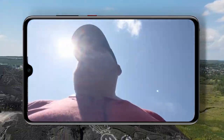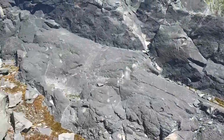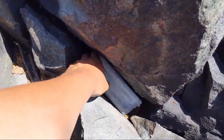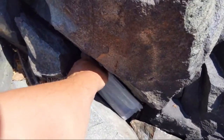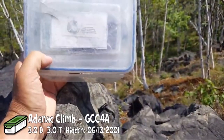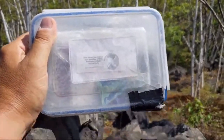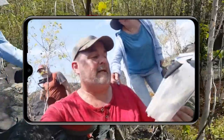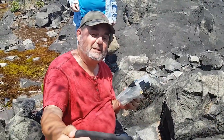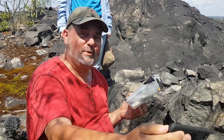Oh, over there by that water bottle — that would be it. Here we go, right here. There we go, right there. Got it. Adnac Climb. This is, I think, a 2001 cache. This cache is placed by a member of the Northern Ontario Geocachers. This is cache number 12,000 for London Westie. Been a long time coming. And what a cache to get for the 12,000th cache.